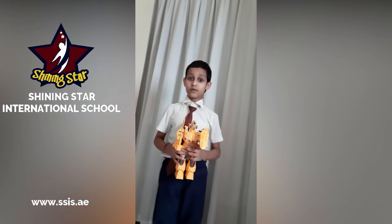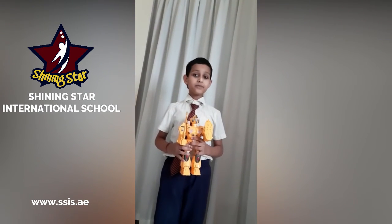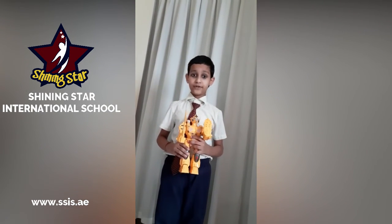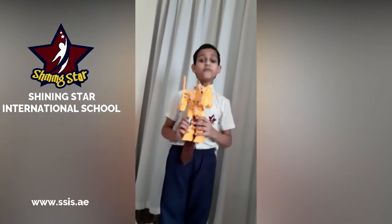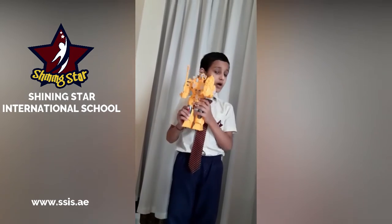Good morning, teachers and all my dear friends. My name is Aditya. I am from grade 2B. Today, I am going to tell you about my favorite toy. My favorite toy is my walking robot.